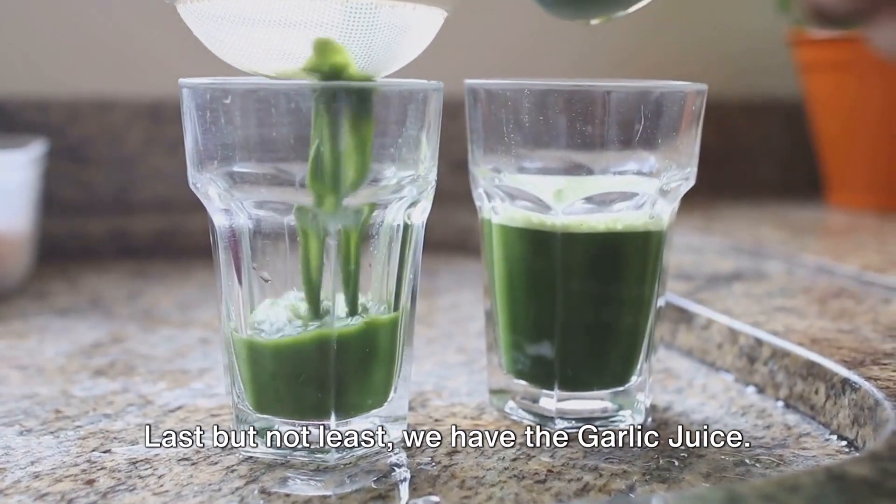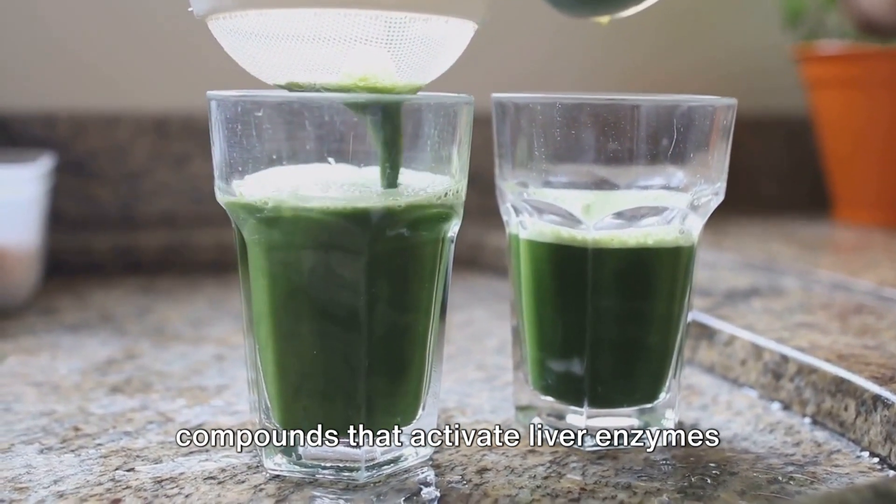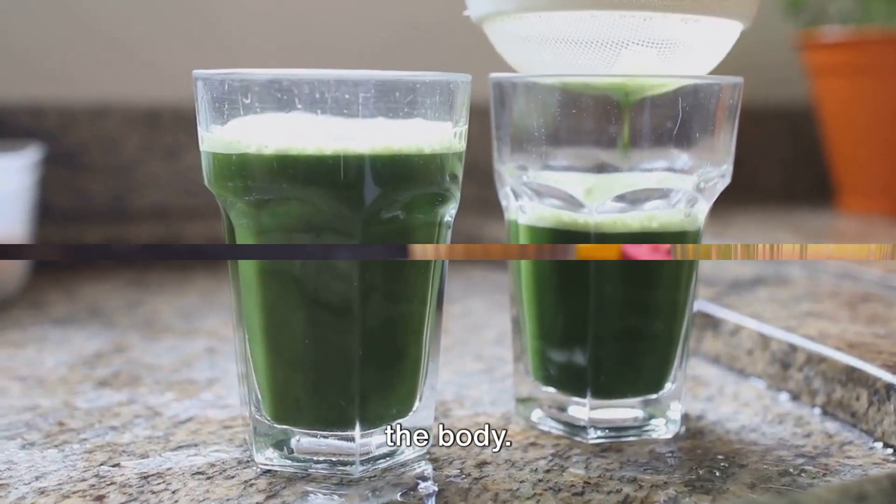Last but not least, we have garlic juice. Garlic is known for its sulfur-containing compounds that activate liver enzymes responsible for flushing out toxins from the body.